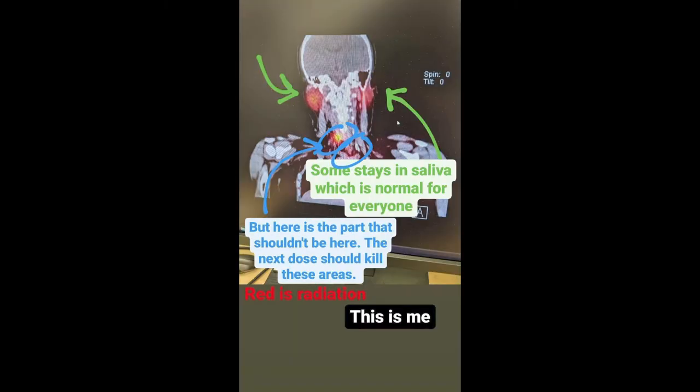Here's a photo of me actually in a scan. You can see some of the radioactive iodine is in my saliva glands, which is normal, and some is in my thyroid bed — meaning there was still some tissue left from the surgery. I'm getting the larger dose to kill that tissue.